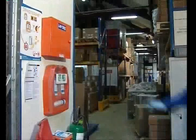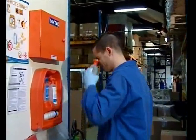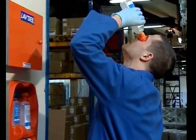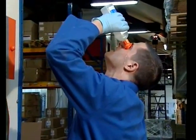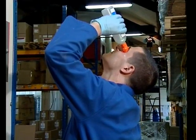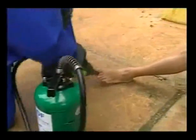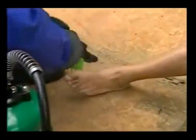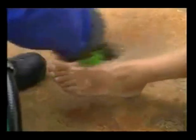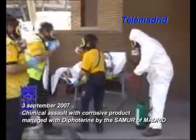Diphoterine was created in order to overcome these limits. Diphoterine is an active and polyvalent solution, especially developed for the decontamination of chemical splashes. It is a solution that keeps the mechanical washing effect of water, but also has an absorption capacity which can stop the chemical aggressiveness. It has a double polyvalence. Diphoterine is effective on different chemical families: acids, bases, oxidizers and reducing agents, chelating agents and solvents, which are at the origin of the chemical burn.